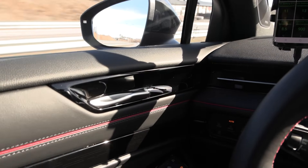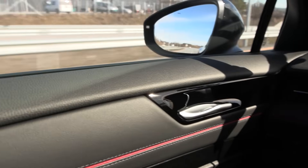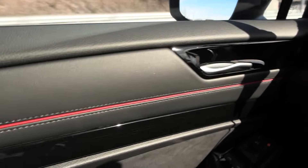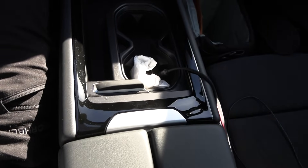This piano black needs to go. Depending on which direction we are facing the sun, there are reflections here, there, and also in the center console.